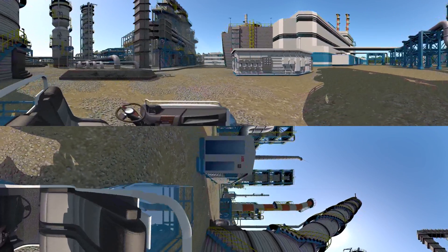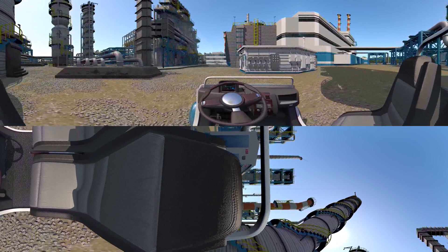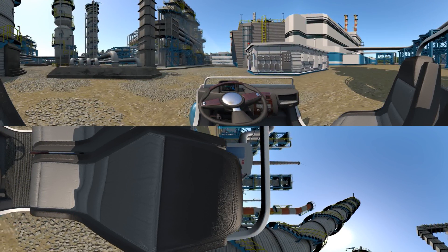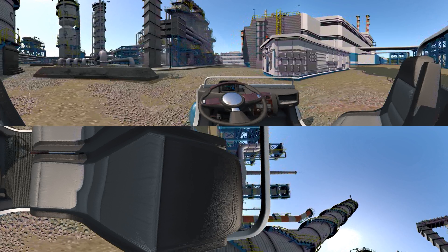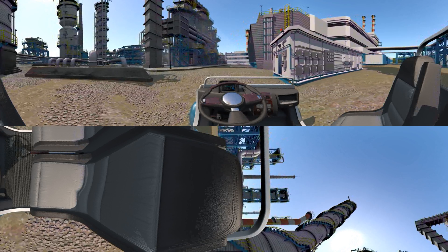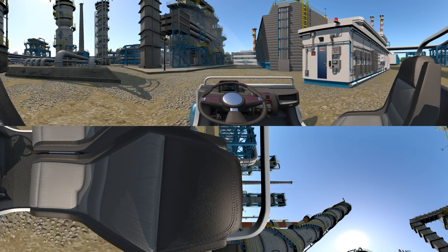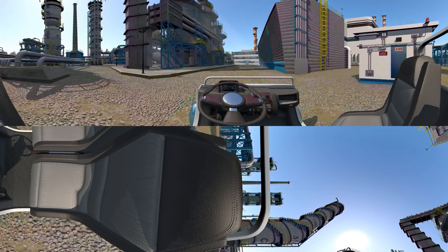Improper measurement can have a direct effect on your bottom line. ABB's analyzer shelters feature compliance and process control analyzer systems together with related data and sample systems in a climate-controlled environment. Utilizing proven technology and performance, these shelters allow you to manage the properties of your raw materials and finished products to maximize safety, quality, and profit.